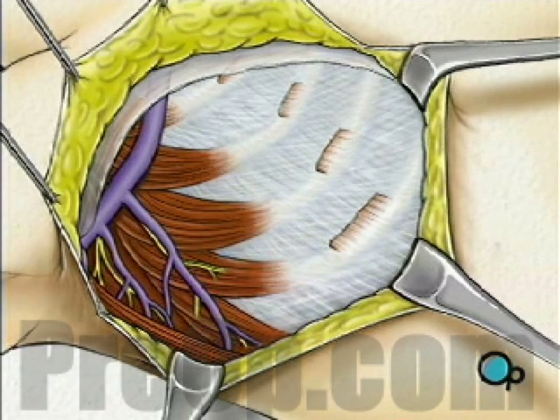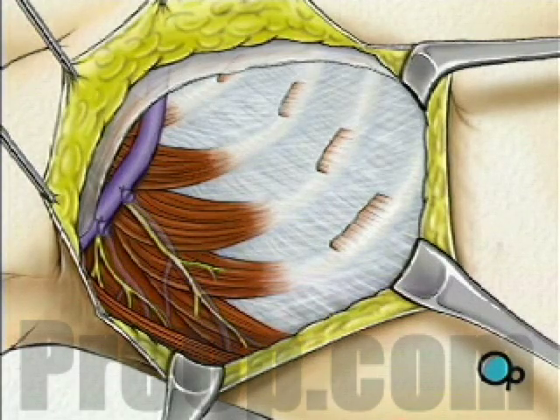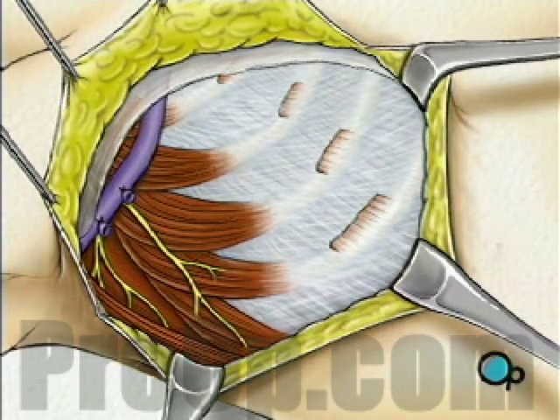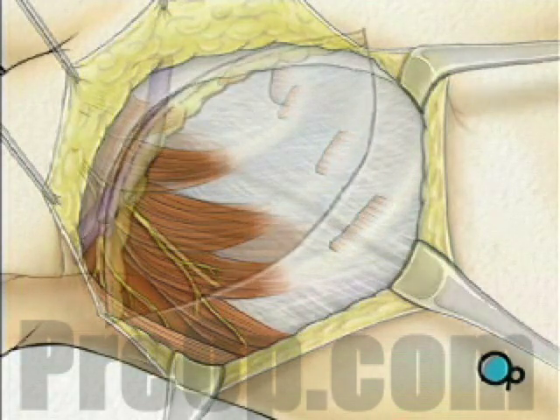Blood vessels will be tied off and your doctor will thoroughly examine the surrounding tissues for any other signs of disease. When the surgical team is satisfied that they have done all that they can to remove the cancer, they will release the muscles and other tissue.